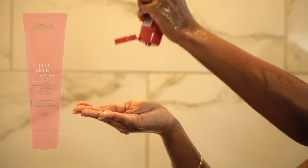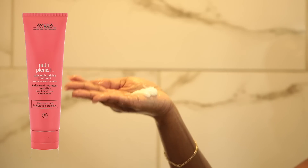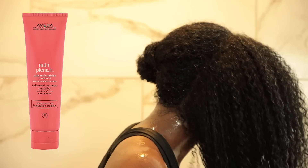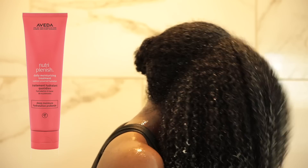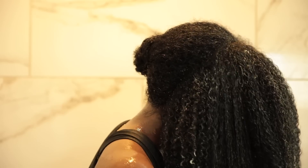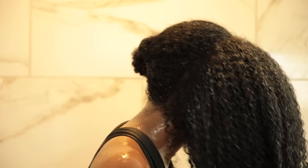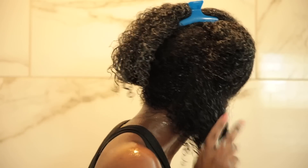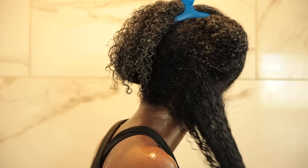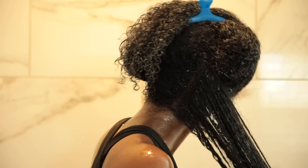Next I'm going in with the Aveda Nutriplenish Daily Moisturizing Treatment. This product did a really good job at locking in hydration. It's also moisturizing and great for hair in need of extra TLC. It's very rich and nourishing but not heavy — the perfect texture for adding slip to the curls, making the hair more manageable and super soft, and it's the perfect prep right before your final styler.